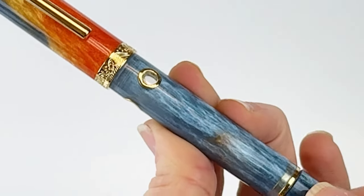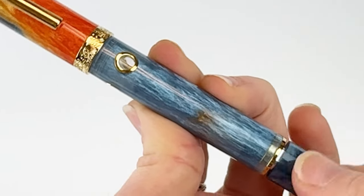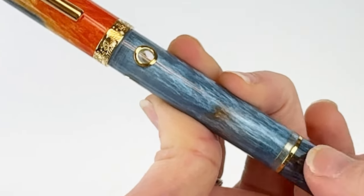This fountain pen also features the popular piston filling mechanism that Navalar has. The pen's clear transparent ink window also provides a view of the pen ink's level.